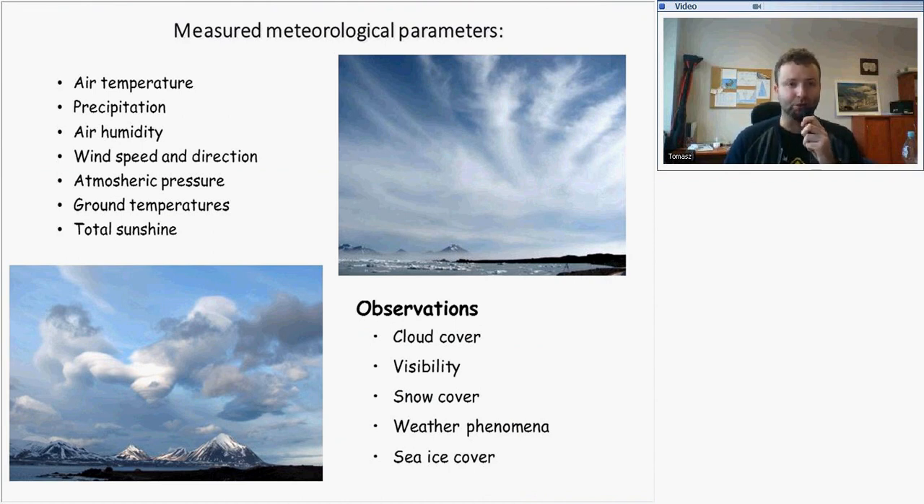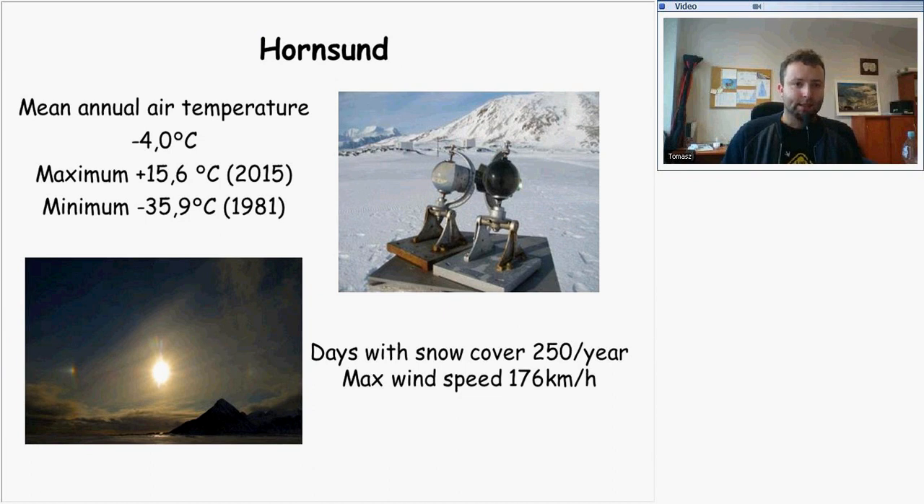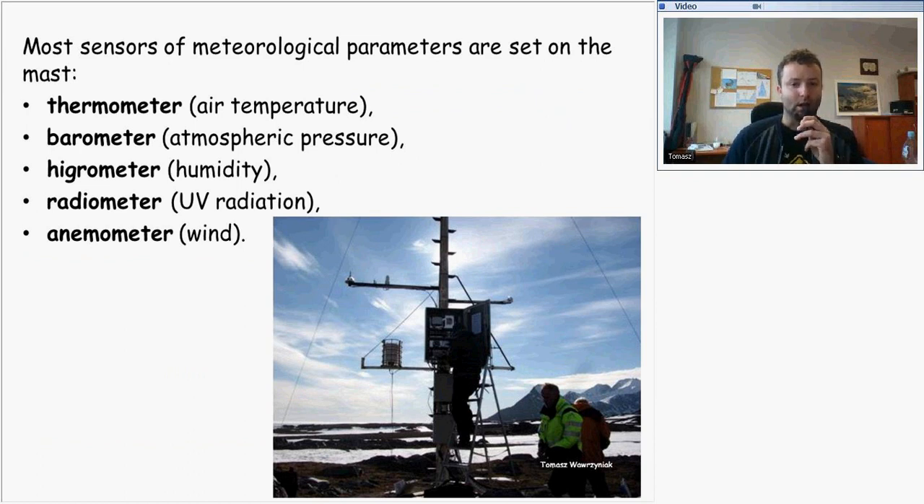Weather forecasts conducted at Hornsund include air temperature, precipitation, air humidity, wind speed and direction, atmospheric pressure, ground temperatures, and sunshine. Observations made by meteorologists also include cloud cover, visibility, snow cover, weather phenomena, and sea ice cover. The highest recorded temperature at Hornsund was plus 15.6 degrees, recorded in July 2015. The lowest temperature was recorded in 1981 and reached minus 35.9 degrees. The annual air temperature is around minus 4 degrees, there are around 250 days with snow cover, and the maximum wind speed recorded reached 176 km per hour.